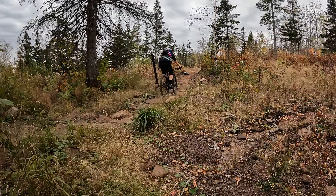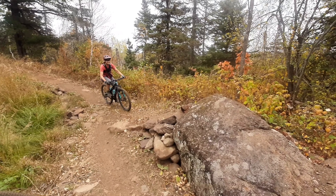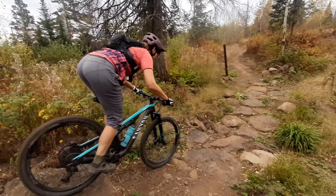Sessioning, where you stop and practice a feature, is a fun part of mountain biking and a great way to progress your skills.